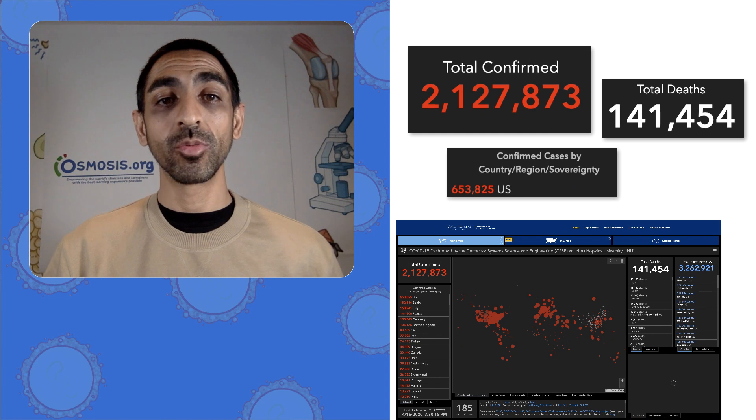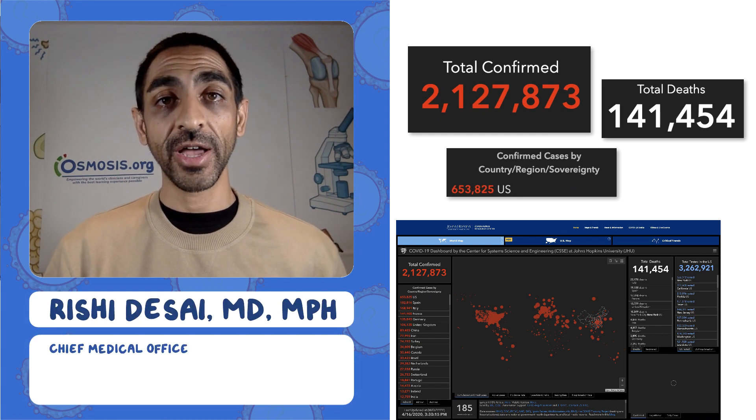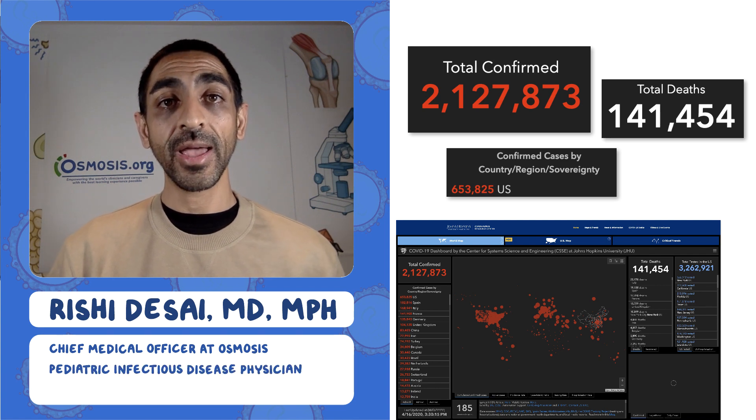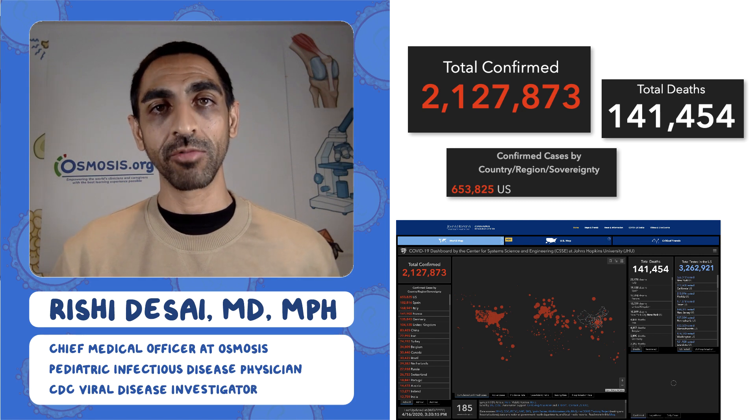Welcome to the Osmosis Daily Report on the coronavirus pandemic. I'm Dr. Rishi Desai, the Chief Medical Officer at Osmosis. I'm also a Pediatric Infectious Disease Doctor, and I used to work at the CDC in the Division of Viral Diseases doing viral outbreak research.